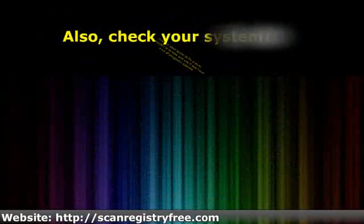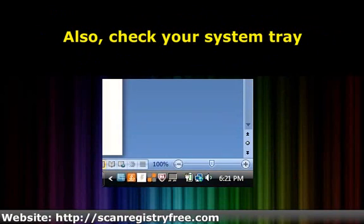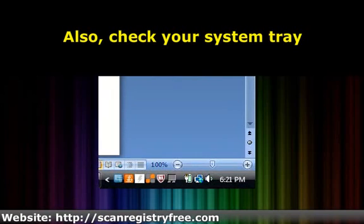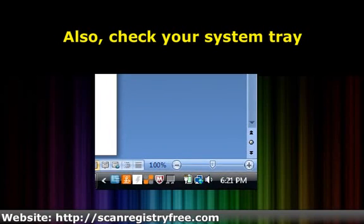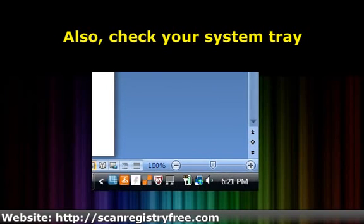Also, check your system tray — this is in the lower right-hand corner of your computer screen. Whenever you add a new program, the Windows installer will ask if you want the particular software to open automatically each time the Windows operating system starts. We always seem to answer this question in the affirmative, even if we are not aware we're answering such a question.